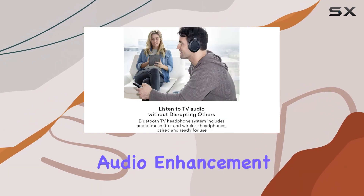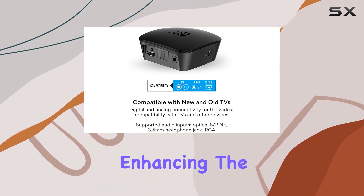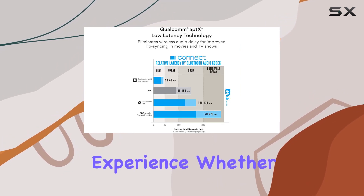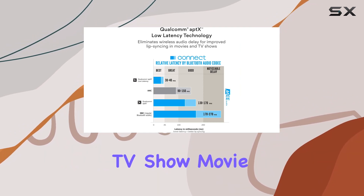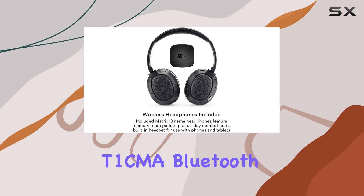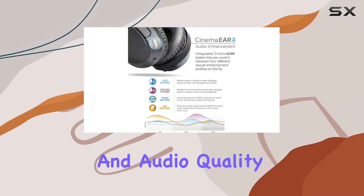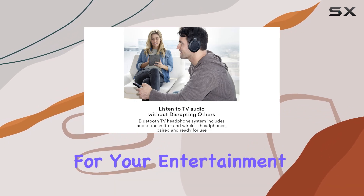Additionally, the CineMe R audio enhancement feature caters to seniors and those who are hard of hearing, enhancing the overall audio experience. Whether you're watching your favorite TV show, movie, or streaming content, the ME Audio Connect T1 CMA Bluetooth over-ear wireless headphones deliver on both comfort and audio quality, making it a reliable choice for your entertainment needs.